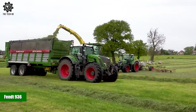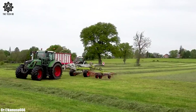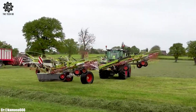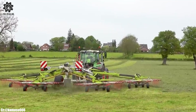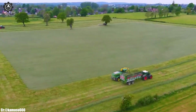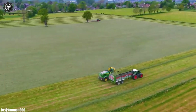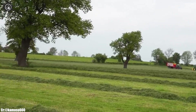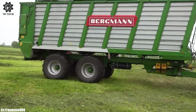FENT 936. The FENT 936 is a powerhouse of a tractor that excels in modern agriculture with its exceptional power, precision, and advanced technology. Equipped with a robust engine delivering substantial horsepower, this tractor is designed to handle a wide range of farming tasks with remarkable efficiency, making it a preferred choice for farmers seeking productivity and versatility.